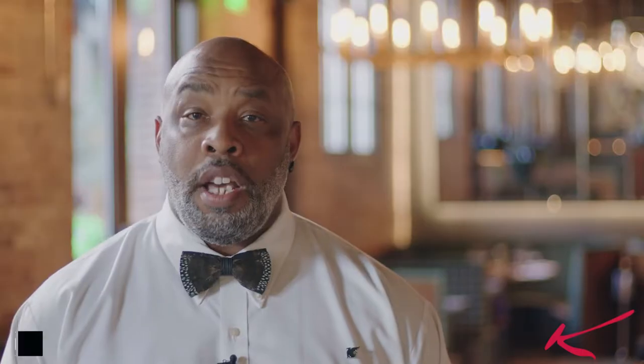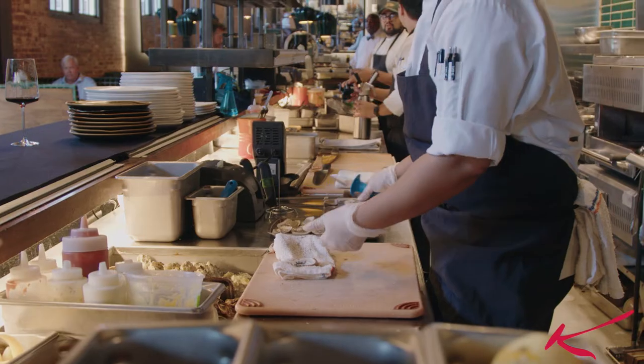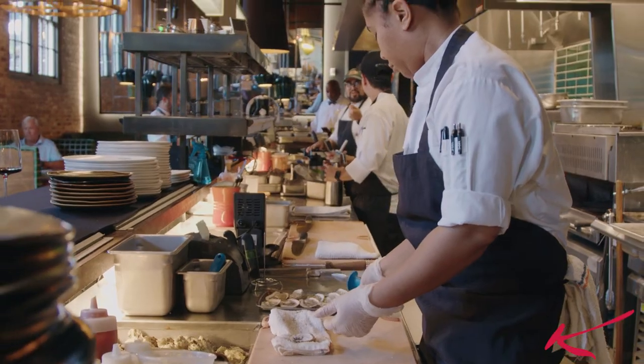I was the first server chosen by our food and beverage manager here, about two and a half years ago. They showed me the vision of what Stone & Webster could be, and I was excited to join the team.